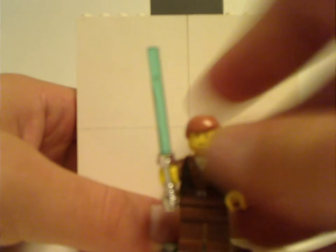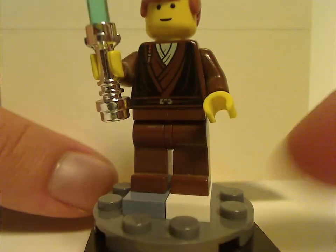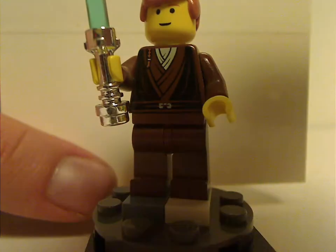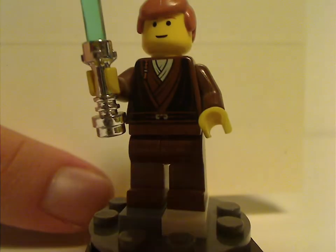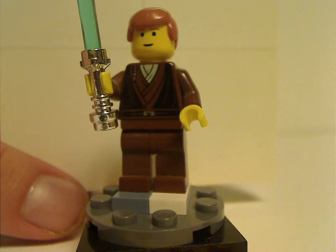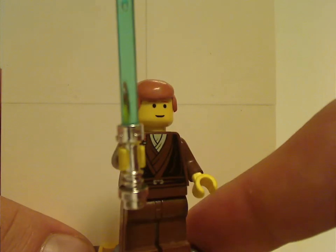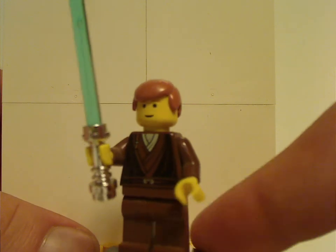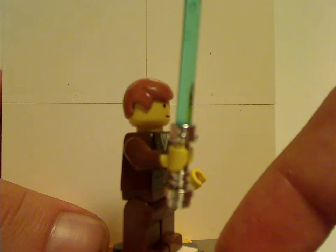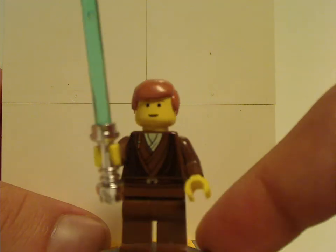First of all for the minifigs, there's a young Anakin Skywalker. As you can see, the torso printing is just the same as in the Tusken Raider Encounter set at the time, except it doesn't have the cape. Same chrome lightsaber that they kept doing until about 2005 or 2006. And as you can see, no back torso print nor head print, since it's an older figure.